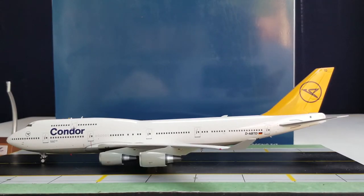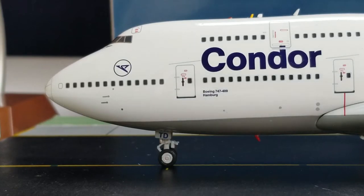Condor operated only one Boeing 747-400 jetliner in their fleet, which was leased from Lufthansa and bore the registration number D-ABTD, from June 1st, 1993 to February 10th, 1996 — this aircraft is no longer operating in Condor's fleet. Under the Boeing 747-400 decal, you see the aircraft named Hamburg. Hamburg is the second largest city in Germany and is home to the second largest port in Europe, the oldest stock exchange in Germany, and the world's second oldest bank, the Berenberg Bank.